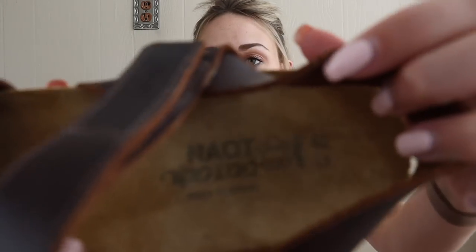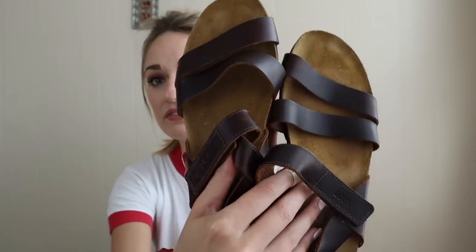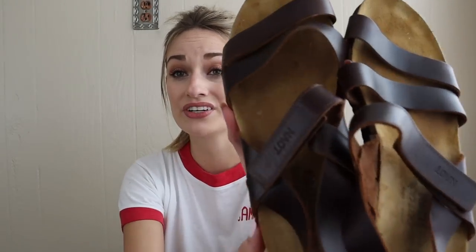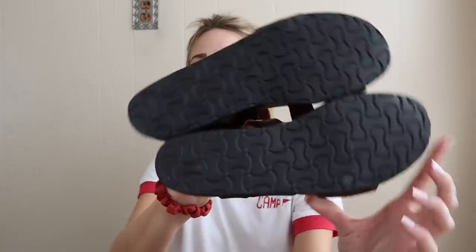Starting off with shoes, we have a pair of Nayot sandals. I love finding this brand — it sells really well and these are in pretty much like-new condition. The footbed gets wear very easily and there's little to none, so I really don't think they were ever worn. They have that Birkenstock look and quality to them. These are a size 40. I'll expect probably around $35 from these because they're in such good condition.